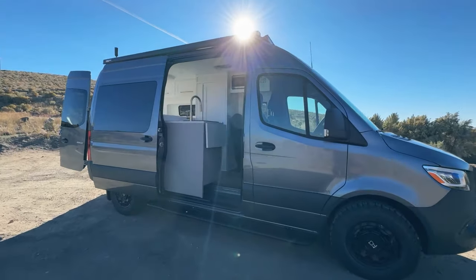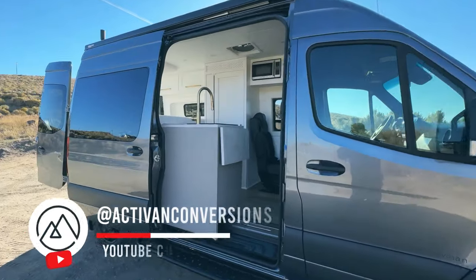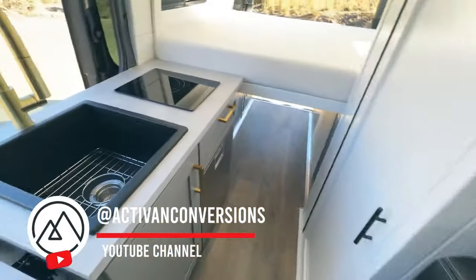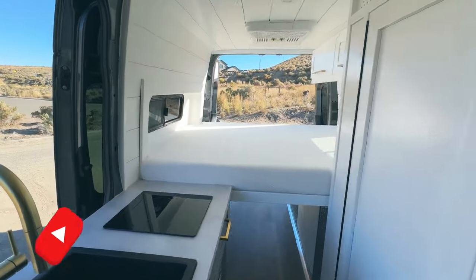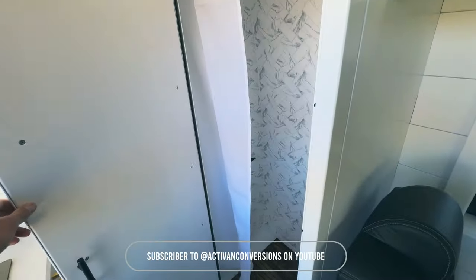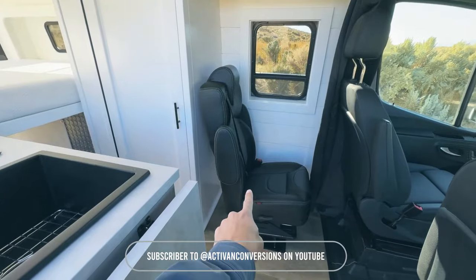I'm Chris with ActiveVan Conversions, bringing you our latest build. This is on the Mercedes Sprinter 144 chassis, and we installed our Jackson 144 floor plan on this van — the Jackson 144 with the third seat option.